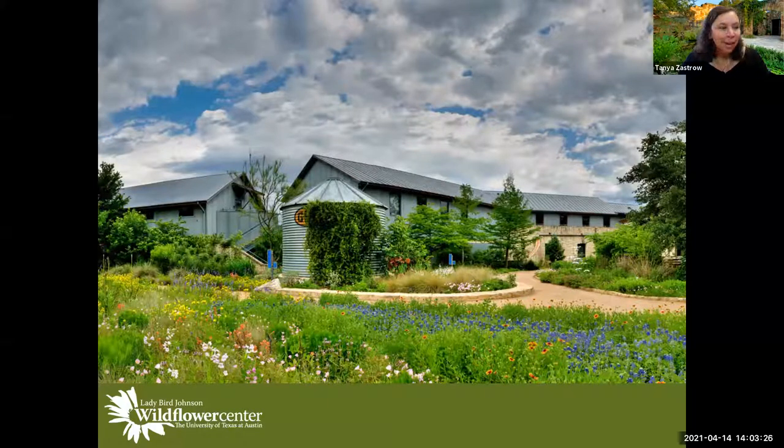I've kind of worked all over the place and found myself now here at the Lady Bird Johnson Wildflower Center in Austin, Texas. It's a wonderful place to work, and I'm happy to explain and talk to you about this great garden here in Texas.